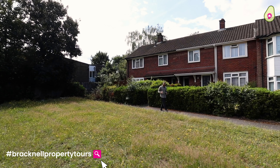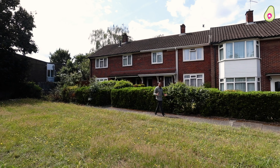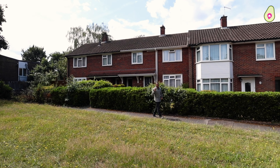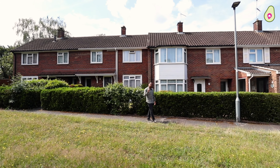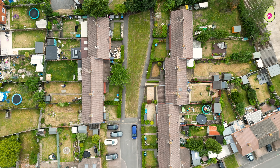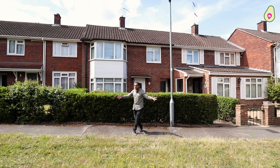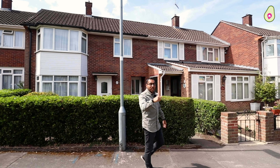Welcome to this edition of Bracknell Property Tours. Today we find ourselves down in Barnet Green in East Hampstead, within Bracknell. We are excited because we have a three-bedroom home coming on the market with no chain. Just check out the drone footage — you are secluded down a cul-de-sac, fronting onto a lovely green. Wait until you see the back garden though — let's go inside and take a look.